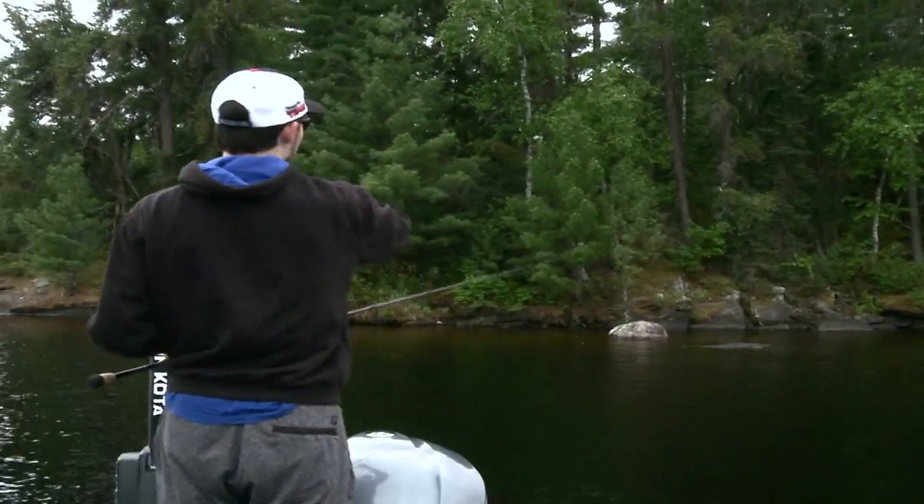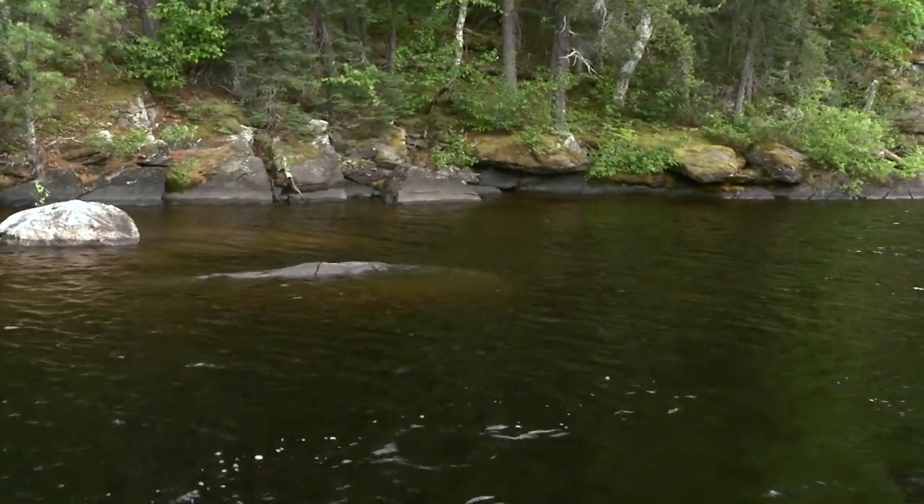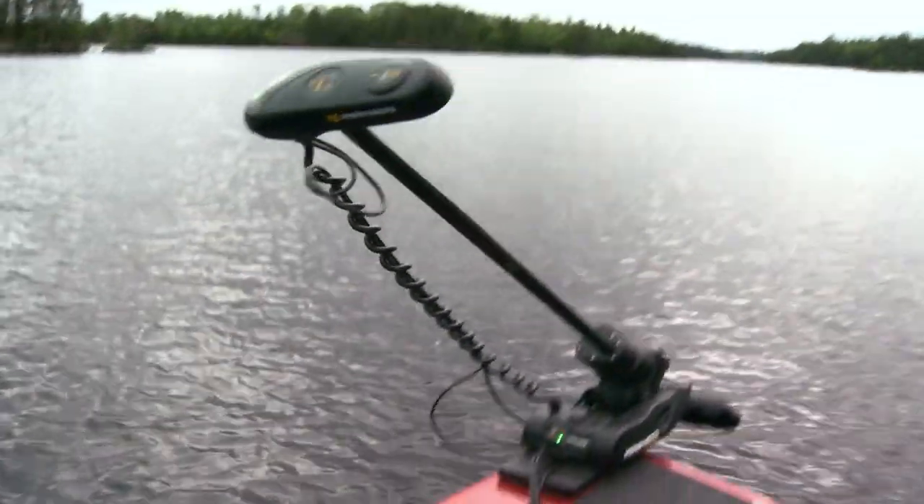We've worked this whole bank and you can see right after this rock out of the water it kind of turns to slab rock on shore — that's not really the structure we're looking for when fishing bass shallow. Yeah, that softball to basketball-sized rock is what holds the bait fish and the crayfish; those bass love that chunk rock. But when it turns to slab, that's when it's time to put the motor up and head to a new spot.